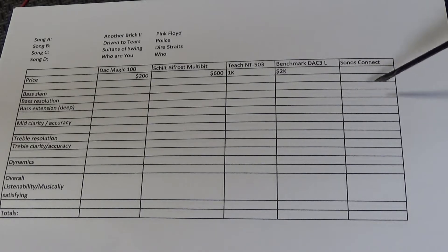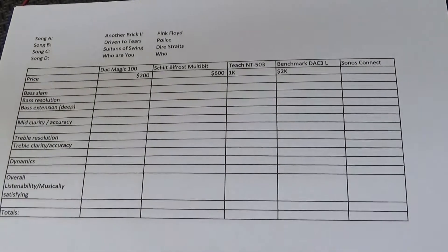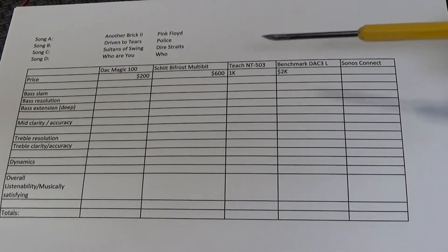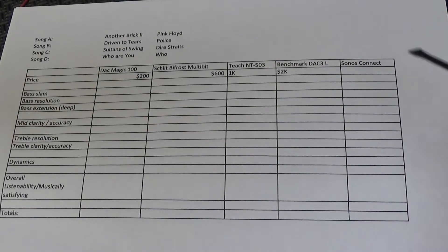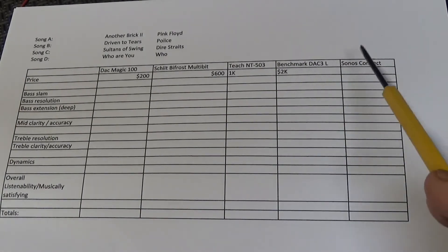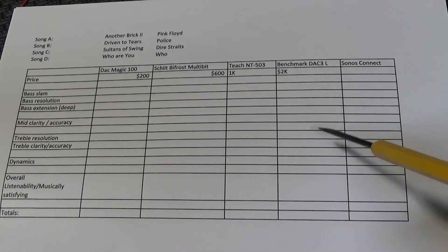The Sonos also puts out a PCM digital signal that will bypass its internal DAC, and that's going to be the source of my music while I compare these DACs. I plan to do comparisons of all of these DACs including the Sonos. I figured I was going to exclude the Sonos built-in DAC, but why not give that little DAC a chance against these big boys?